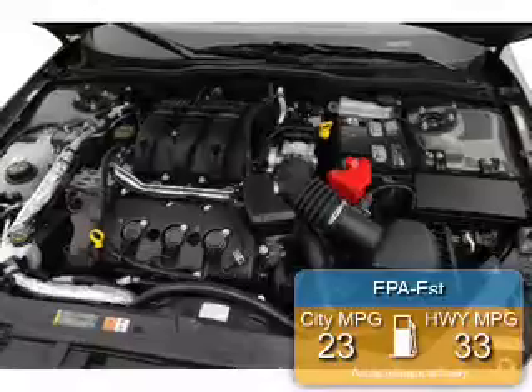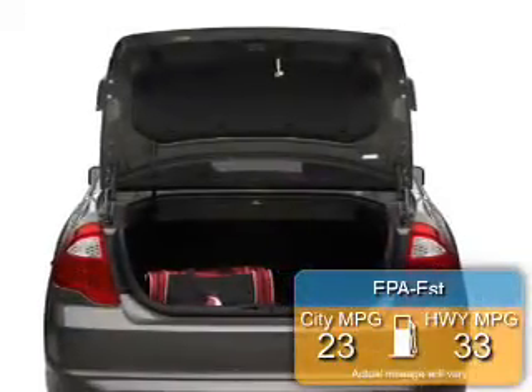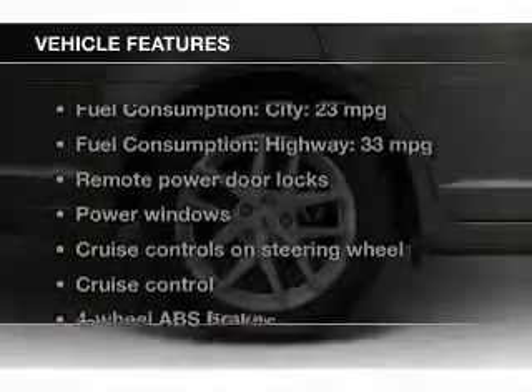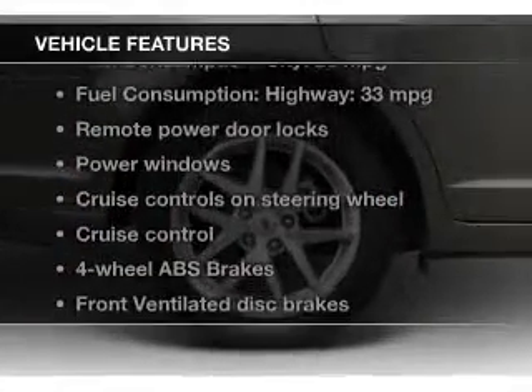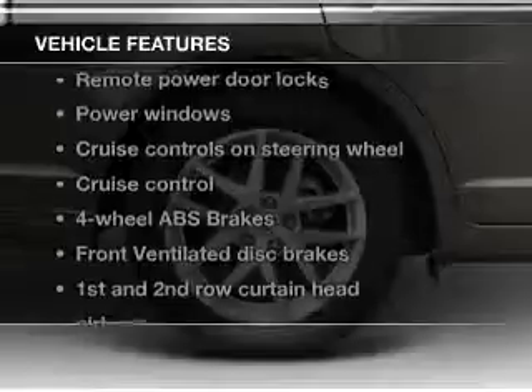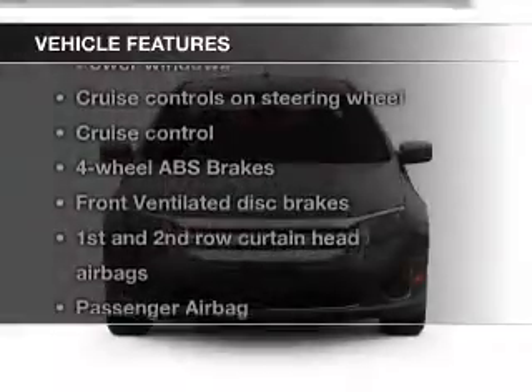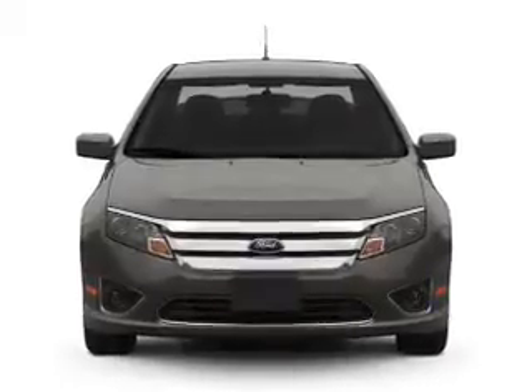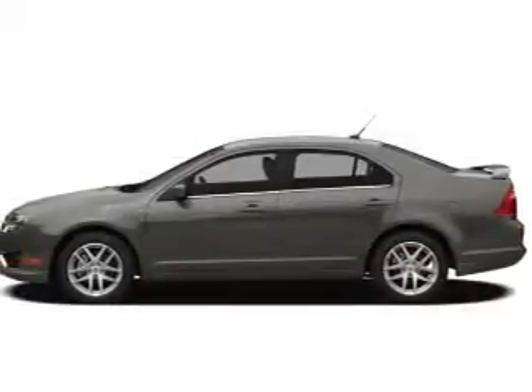Great fuel efficiency saves you money by requiring fewer trips to the gas station. The features include Sirius XM satellite radio, digital audio input, steering wheel controls, premium rims, tilt-and-telescopic steering wheel, an alarm system, power seats, cruise control, keyless entry, and split rear seats.